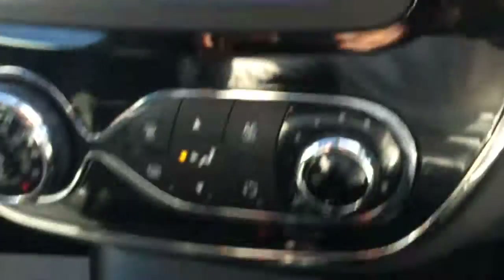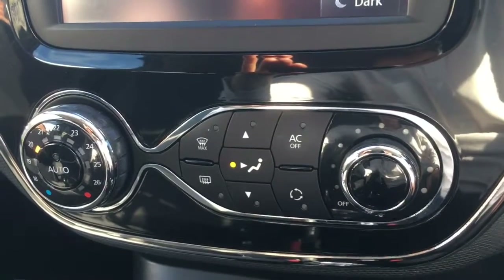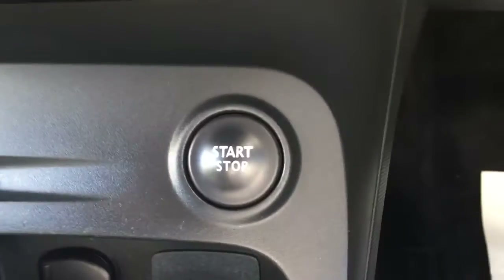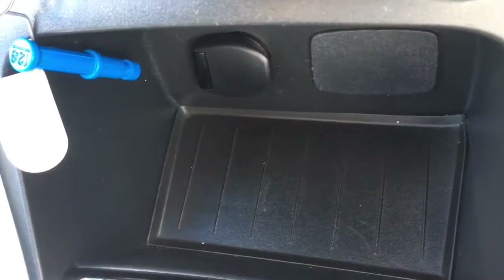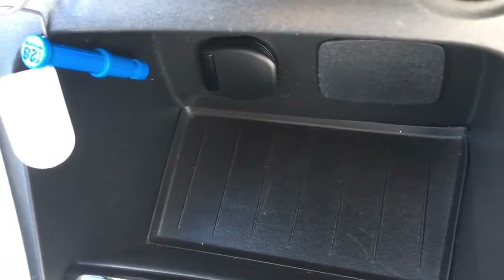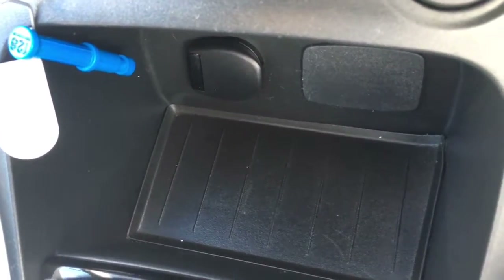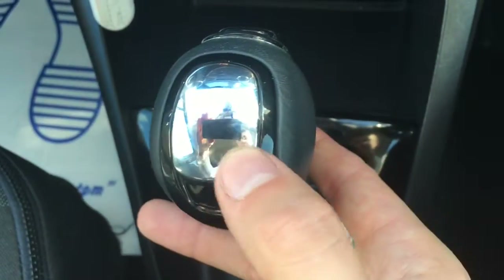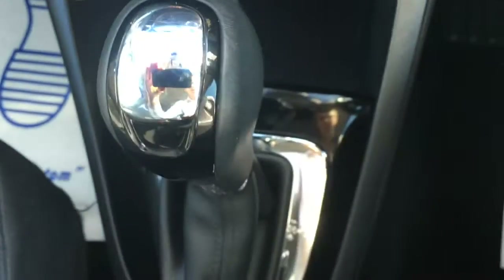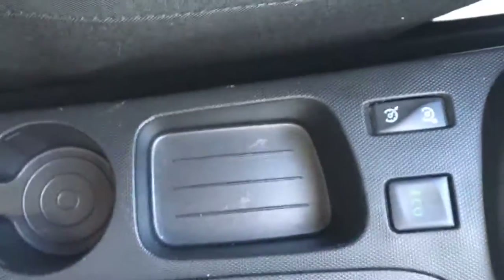Coming down here we've got the air conditioning — nice and simple setup, looks really cool with the gloss black and the chrome. The engine start/stop button is just there. We've got a nice little cubby hole down here so if you do have devices connected you can pop them in here and they're not distracting you whilst you're driving. The automatic gearbox shift is very neatly presented — chrome and gloss black, looks really stylish. We've got the cruise control just down here.